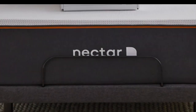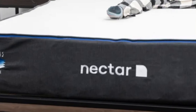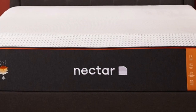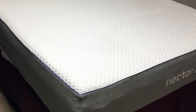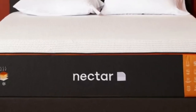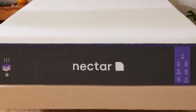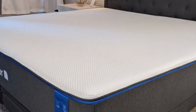The Nectar is an all-foam bed with two comfort layers. The top layer is made with gel-infused memory foam, measures 2 inches thick, and is quilted into the mattress cover. The bottom layer is 3 inches and made with high-density polyfoam, which prevents you from sinking too deeply into the mattress. Combined, the Nectar's comfort system uses 5 inches of foam, allowing it to effectively cradle the body's pressure points and isolate motion. At the same time, these layers don't permit deep sinking like traditional memory foam, which helps ward off the feeling of being stuck in the mattress.